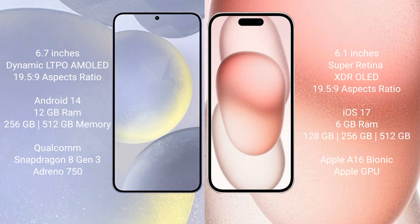Samsung Galaxy S24 Plus comes with 12GB RAM and 256GB or 512GB internal storage, powered by the Qualcomm Snapdragon 8 Gen 3 processor with Adreno 750 GPU. iPhone 15 comes with 6GB RAM and 128GB, 256GB, or 512GB internal storage, with the Apple A16 Bionic processor and a separate graphics GPU.